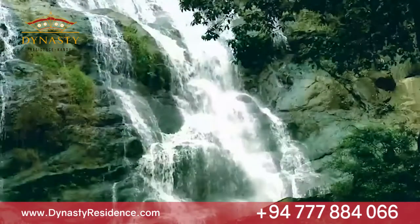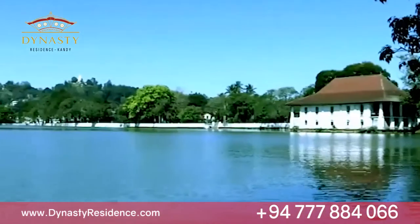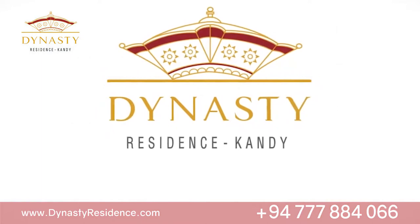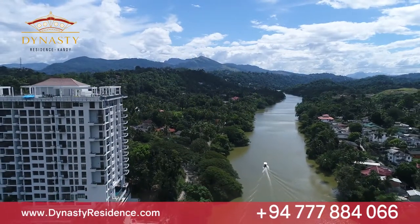Nested amidst the majestic mountains, cascading waters and picturesque surroundings of the historic kingdom of Kandy, Dynasty Residence is an apartment complex boasting 18 stories of luxury residential apartments.